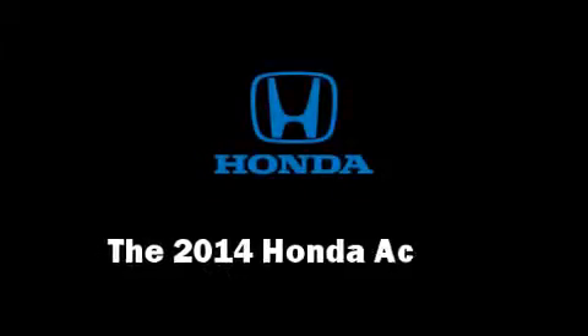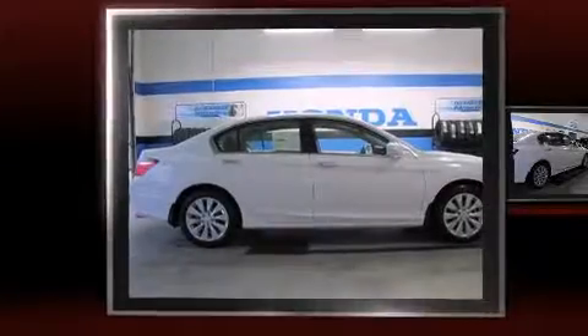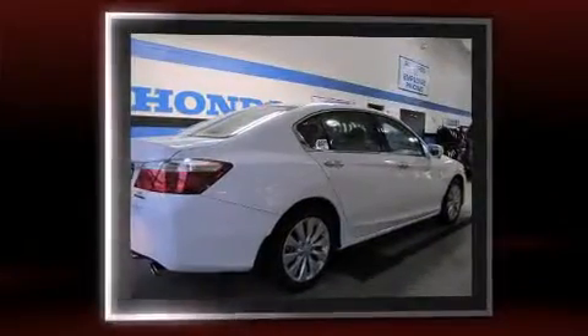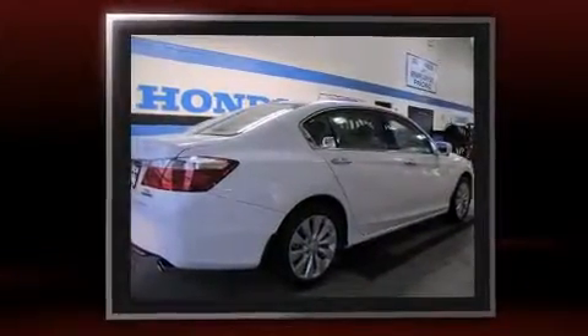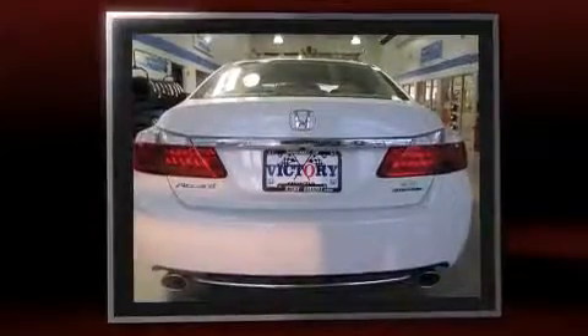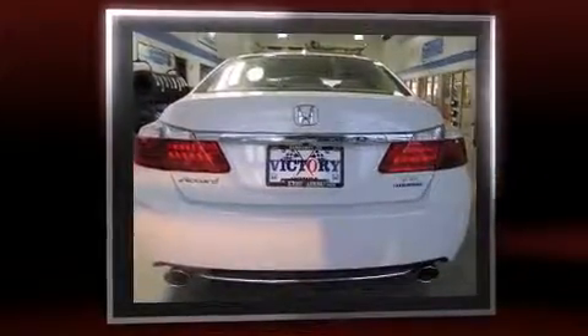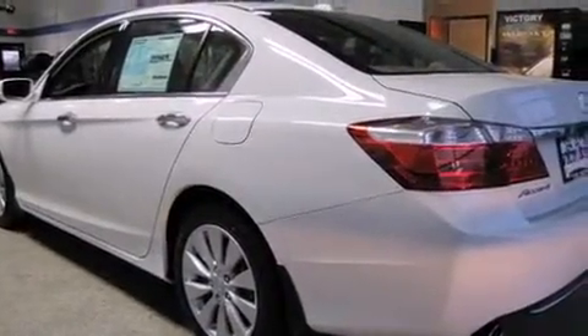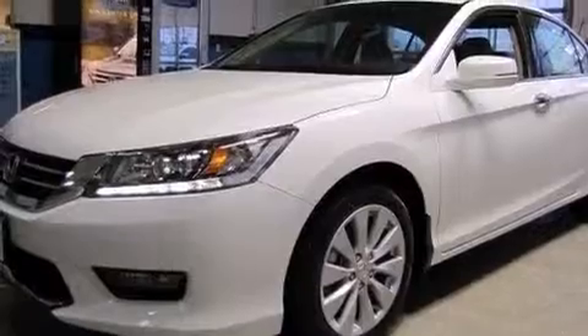The 2014 Honda Accord: a 3.5 liter V6 engine pairs with a sophisticated six-speed automatic transmission, and for added security, dynamic stability control supplements the drivetrain.